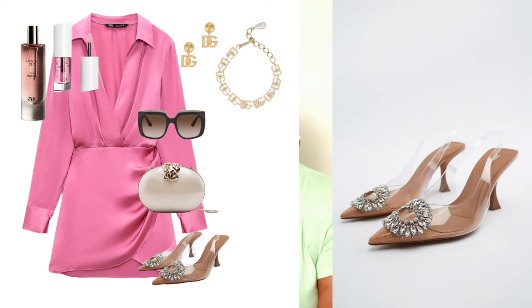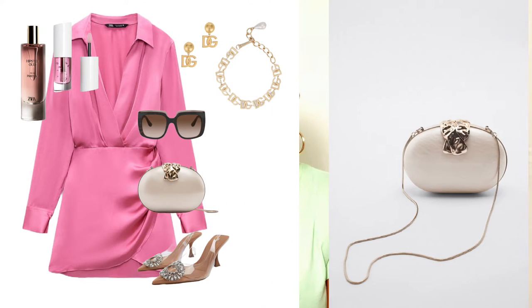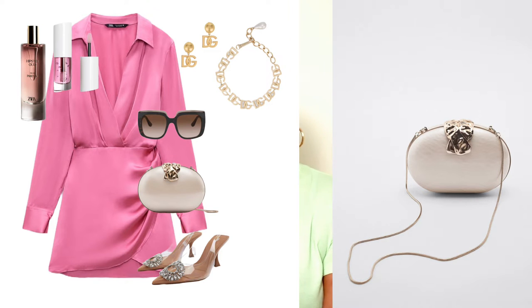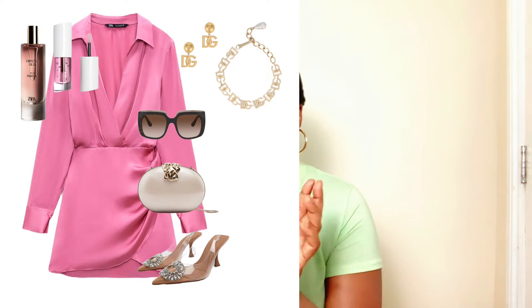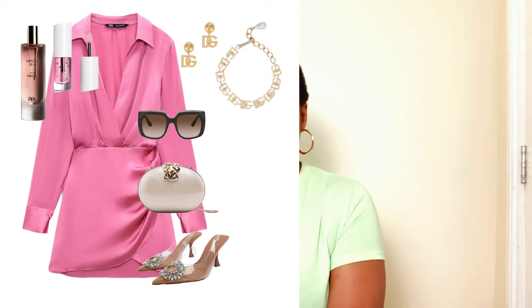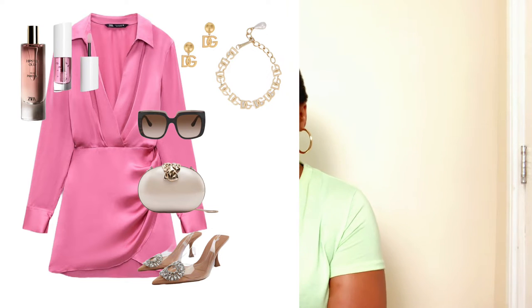To elevate the look, I found a gold, nudish clutch bag that goes well with the slip-back pumps — also found at Zara. It's a perfect match, and I love the fact that the shoes and bag are very quiet and a little muted with just a little bit of bling on the side. They don't overshadow the hot pink dress we're styling.